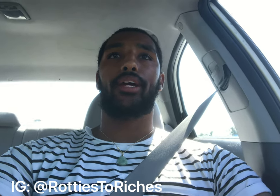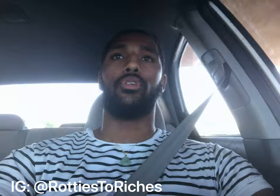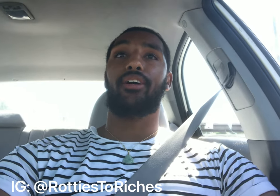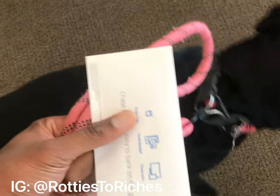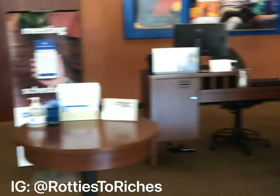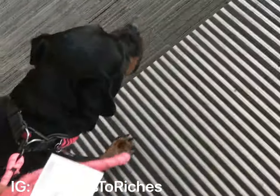So right now we're on our way to the breeder's house, and hopefully it'll go well. We got the money for the breeder. Nola, she's ready to go. We're leaving the bank — let's get it.